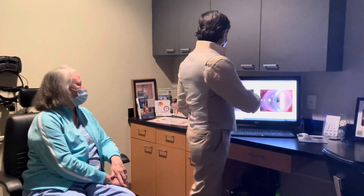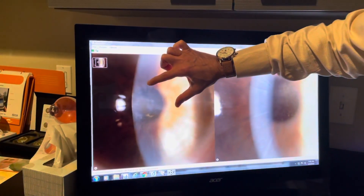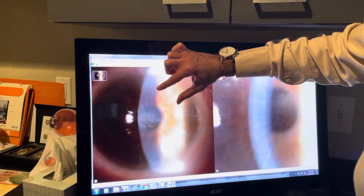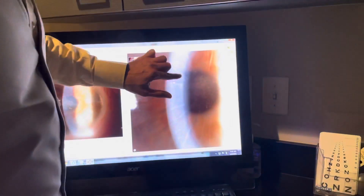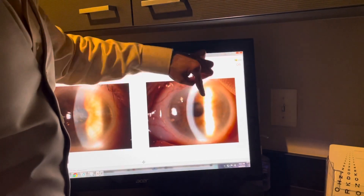For doctors who are watching, you can see this is her pre-op scar. Here you can see the scar in between the 20 RK cuts, and then going to post-op, you can see complete clarity.